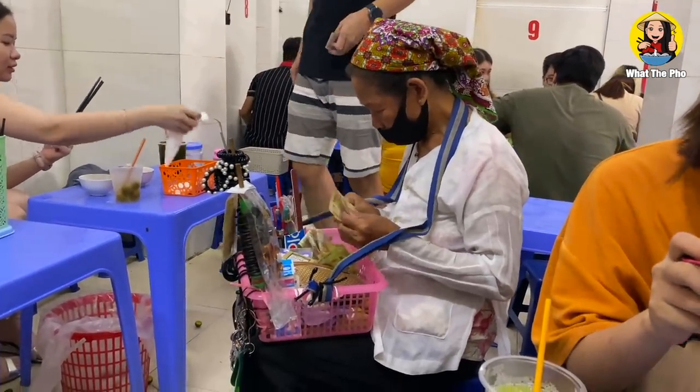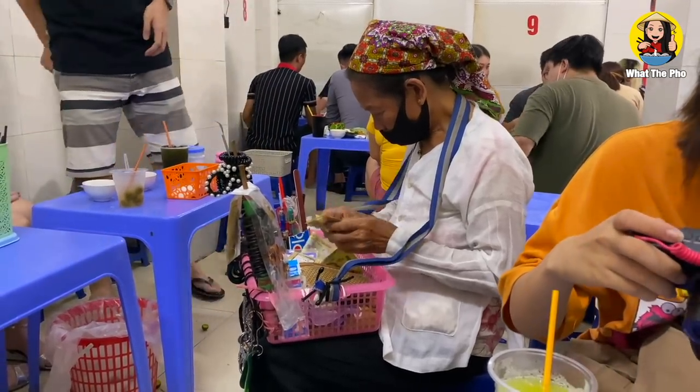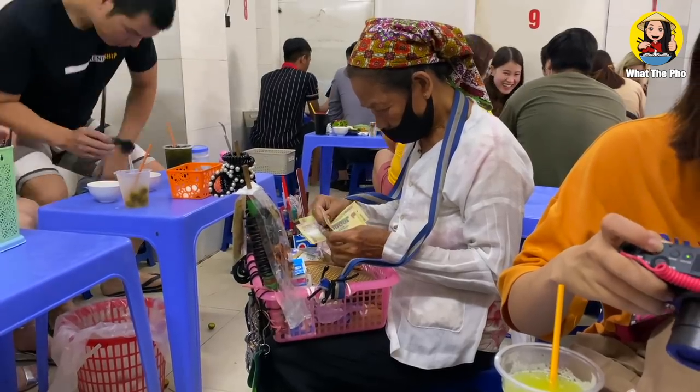If you come to Vietnam, cleaning your own table is a normal thing to do. Usually they don't have enough employees, so it's common to see bowls and plates still on the table — if you want somewhere to sit, you just have to clean it yourself. You can see trash on the floor and cups and plates on the table — it's going to be a culture shock the first time you come to Vietnam. We need to raise awareness so people won't litter on the floor.